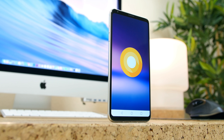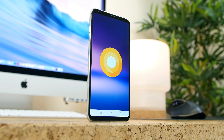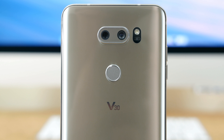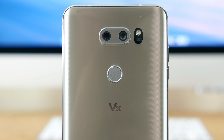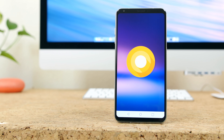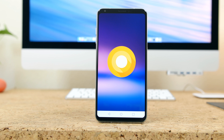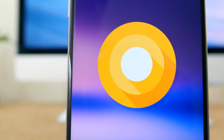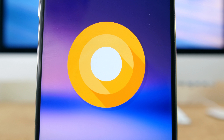Those are the biggest new features you can find in Android Oreo on the LG V30. There are also security patches, bug fixes, and performance improvements made in the background as well, which you could argue are equally or more important than the features mentioned earlier. Let us know if you'll be updating your LG V30 — and it's worth noting we're now on Android P, or at least we will be very shortly.